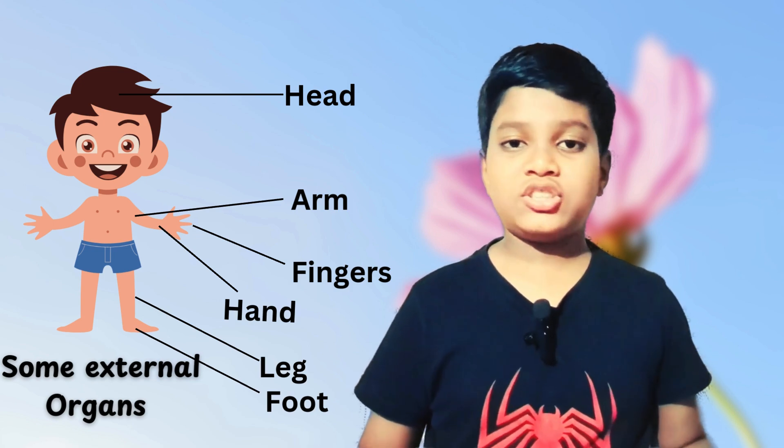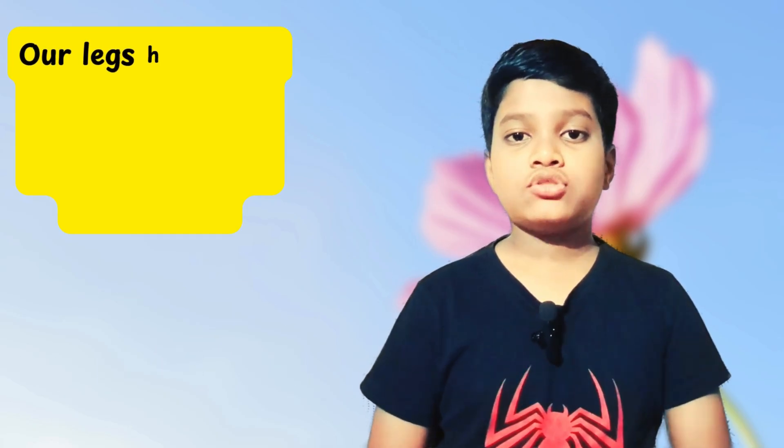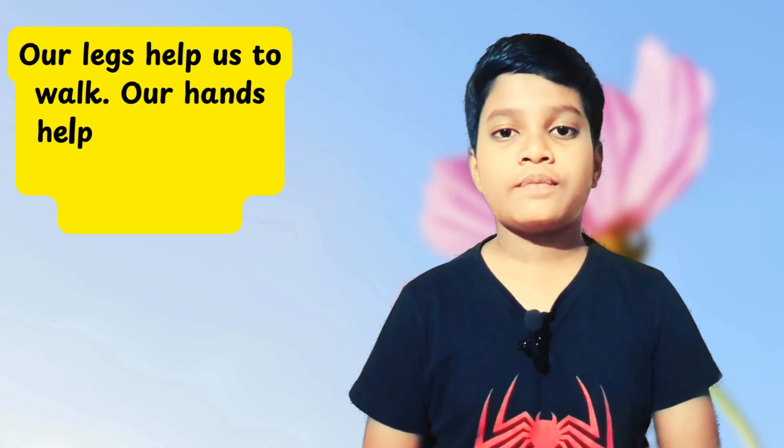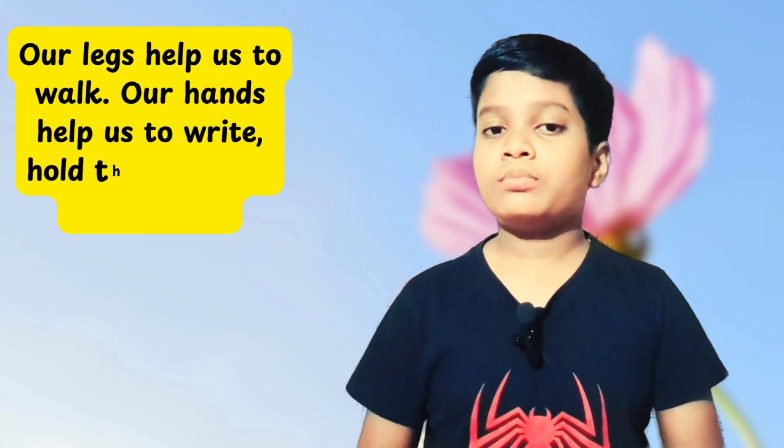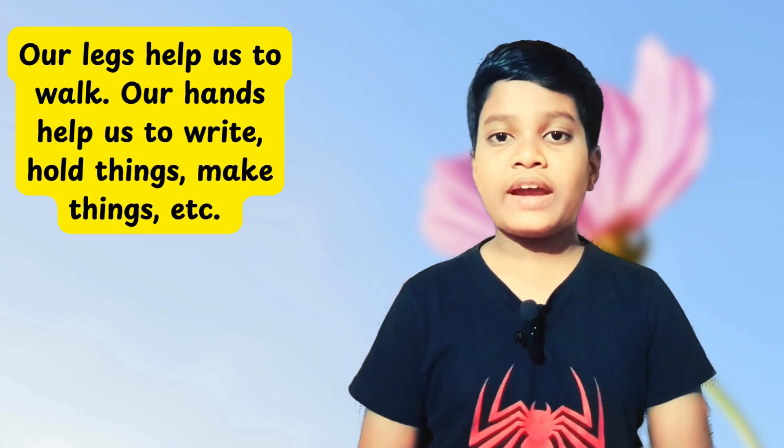Functions of external organs: legs help us to run, walk, jog, etc. Hands help us to make things, draw things, pick up things, and write with a pencil.